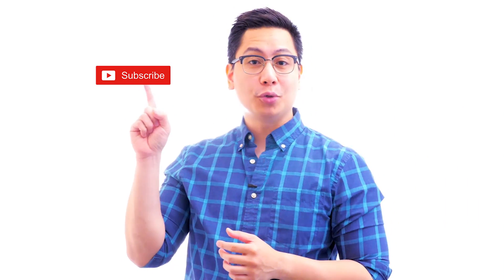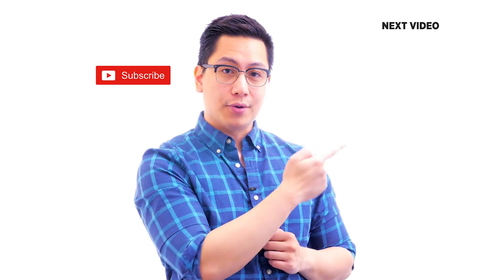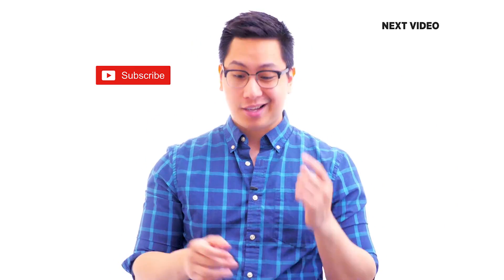Hi there, if you like this video, subscribe to the Simply Learn YouTube channel and click here to watch similar videos. To get certified, click here.